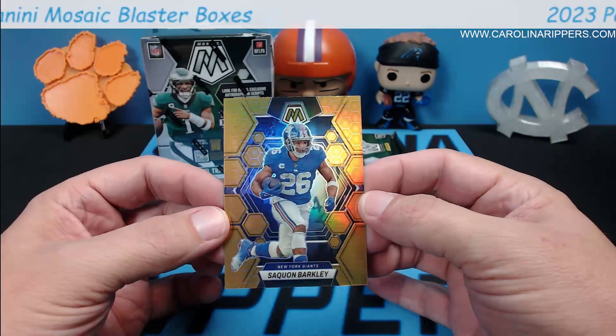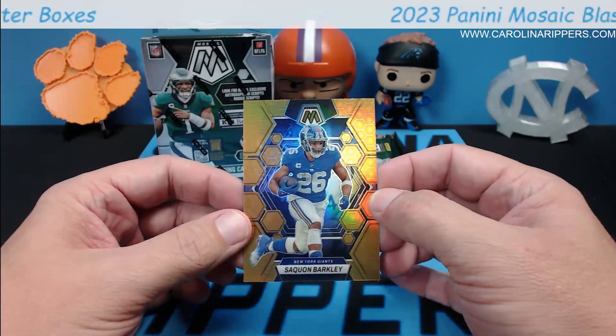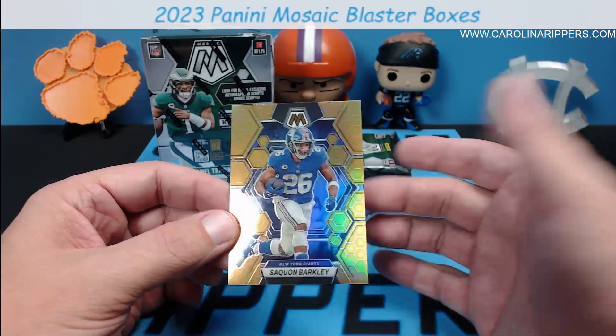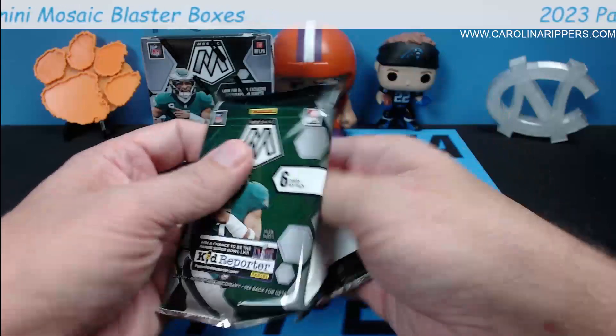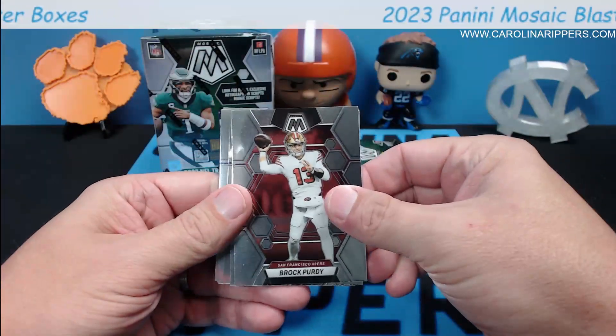I really like the honeycomb this year — yeah, I like it a lot, it's really clean how they did the honeycomb on the chrome. So Saquon — there you go, Andrew, our New York Giants pulling capabilities continue. We hit so many Giants, it's so funny. Brock Purdy second year, Jordan Addison.